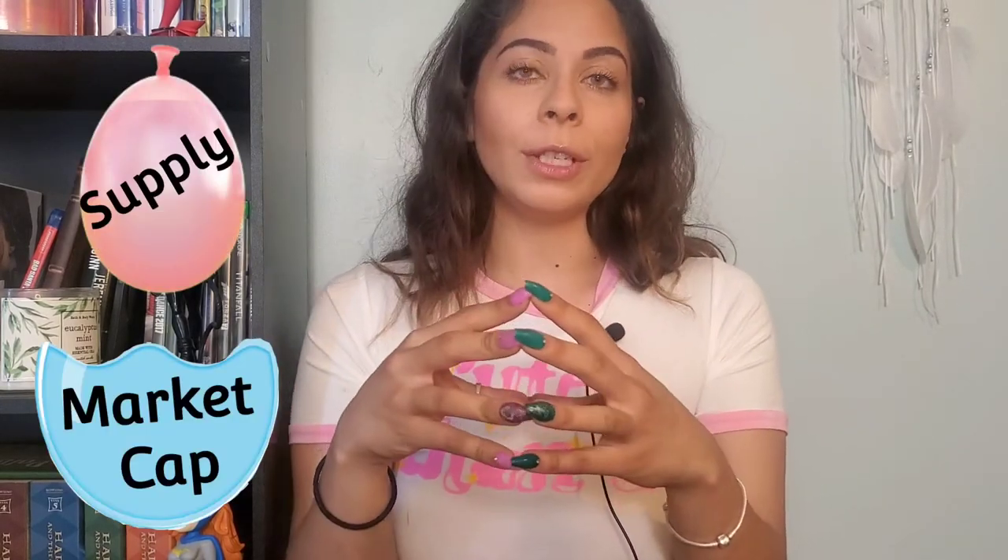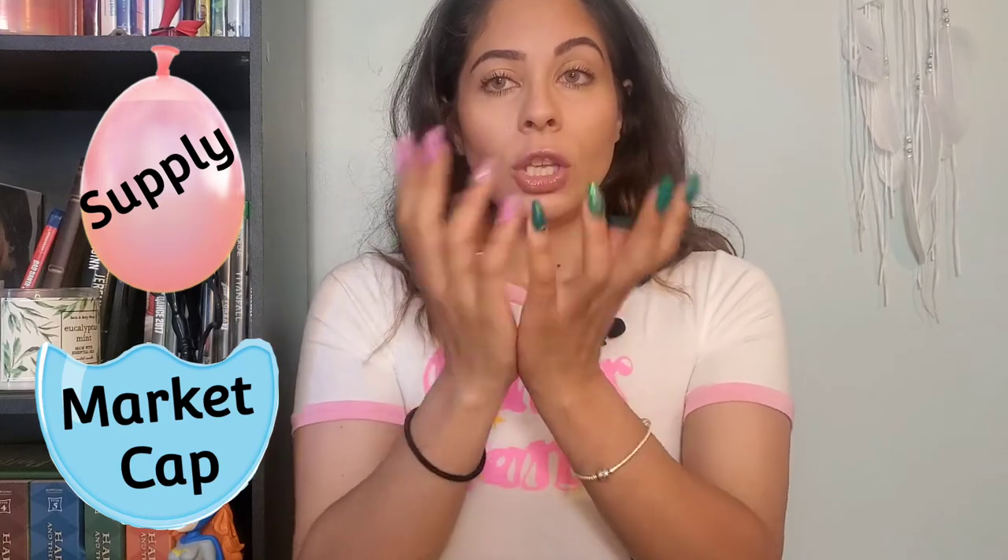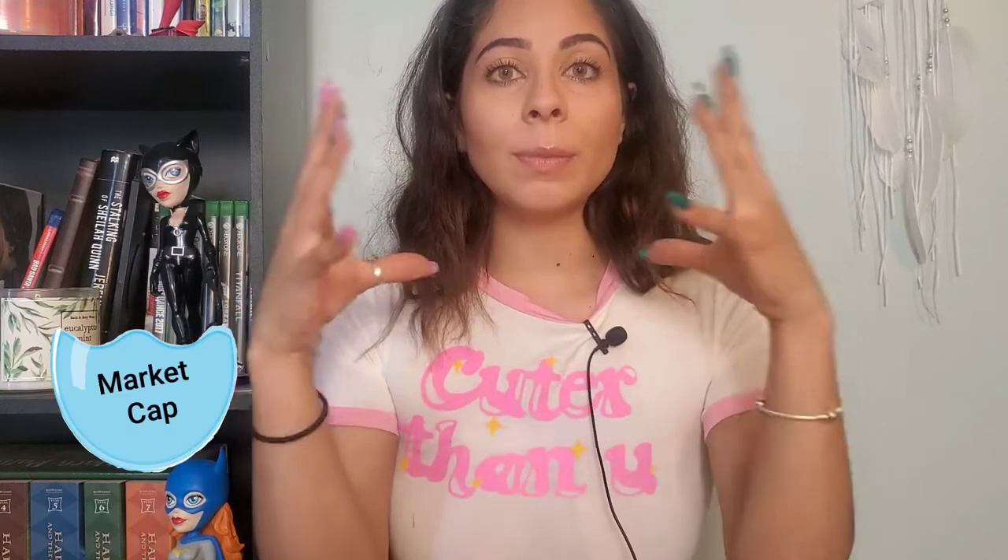We're going to use the water balloon analogy. Market cap is the water, and the goal is to get the balloon to pop. If you have a low supply — a small balloon — you're going to need less water, which is the market cap, to make it pop. If you have a high supply — a bigger balloon — you're going to need a lot more water, or market cap, to make that balloon pop and generate profits. Hopefully that made sense; if not, comment down below and I'll clarify.